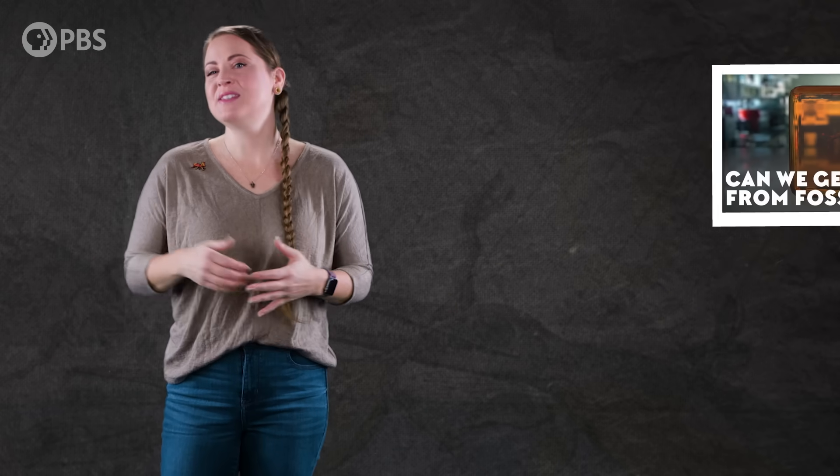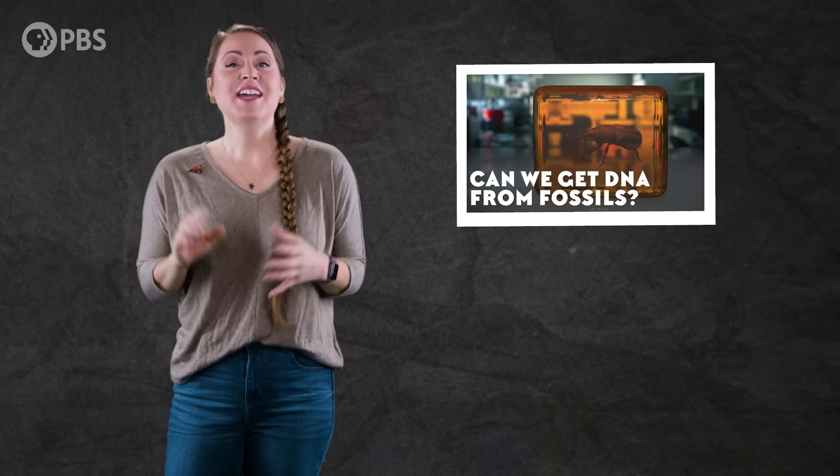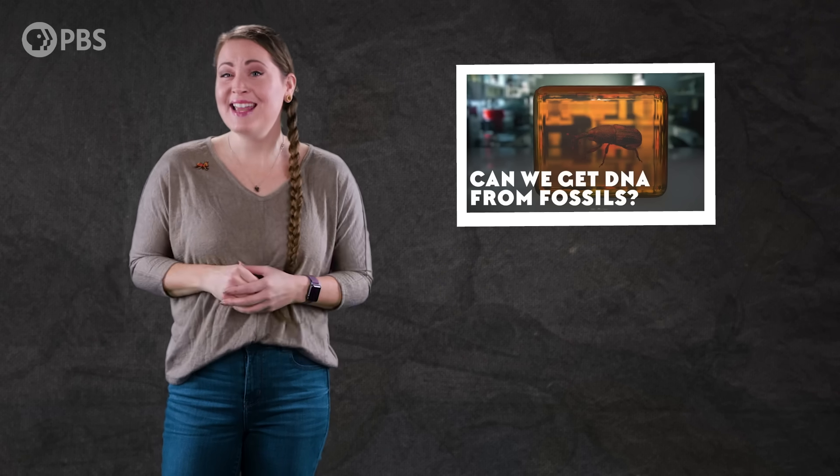If this episode got you thinking about other insects — maybe mosquitoes trapped in amber and a popular 90s movie — check out our episode: Can We Get DNA From Fossils?